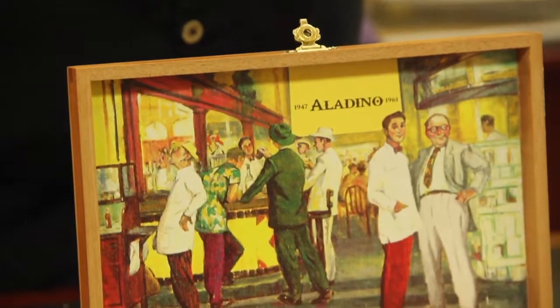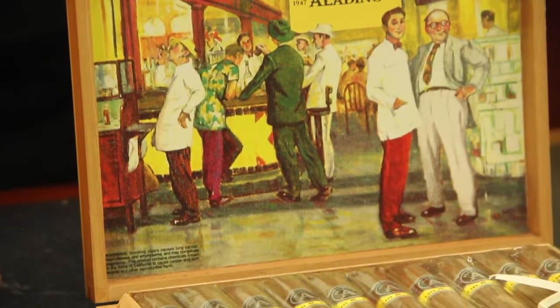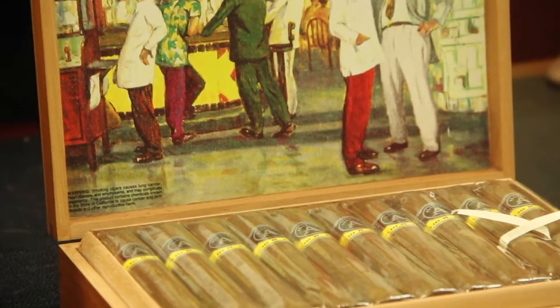Hey, it's Jeff from Corona Cigar. Today we're doing the video review on the Aladino, coming to us from Julio Iroa out of Honduras.